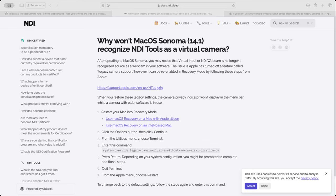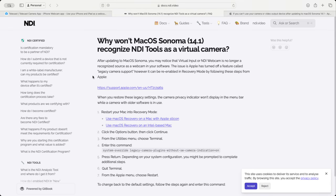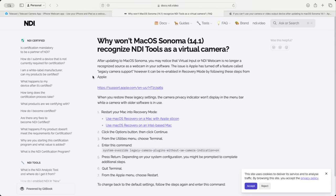On the NDI website they indicated that there were changes in macOS that stopped you from being able to get the input signal from those different devices into OBS, and so it pointed out to an Apple support article.